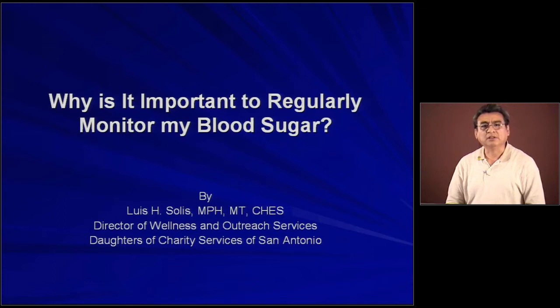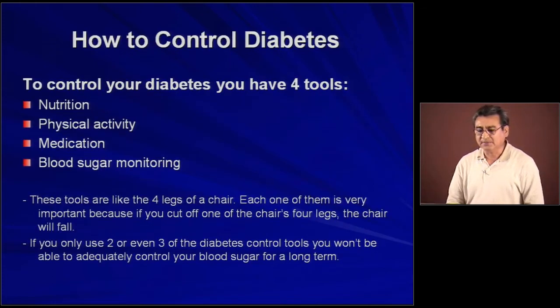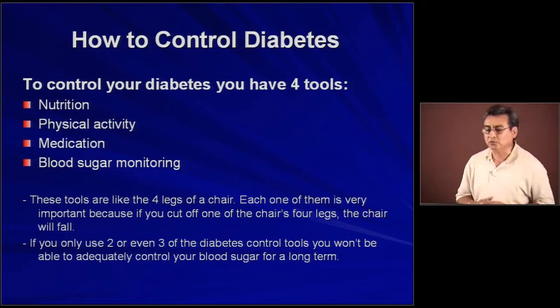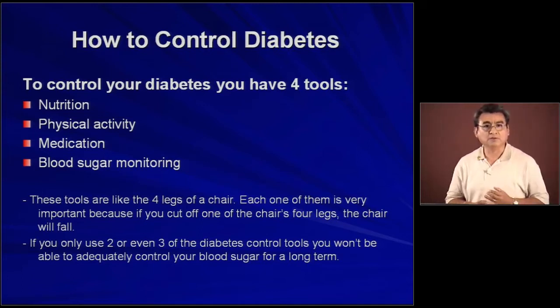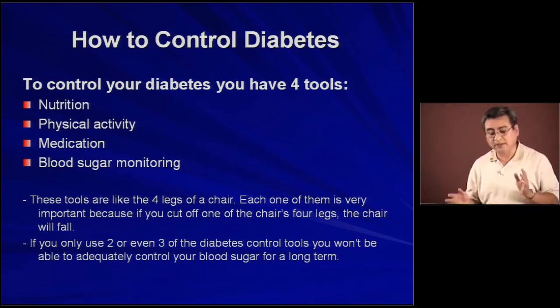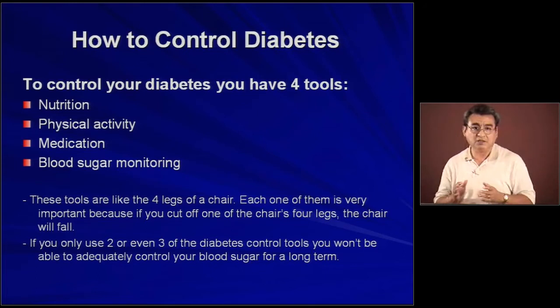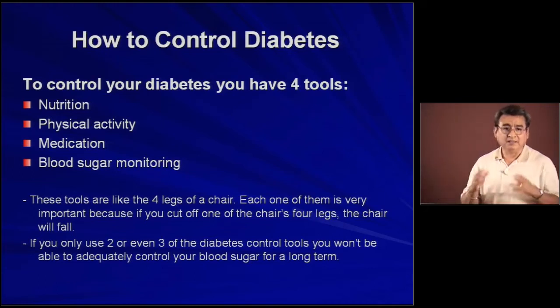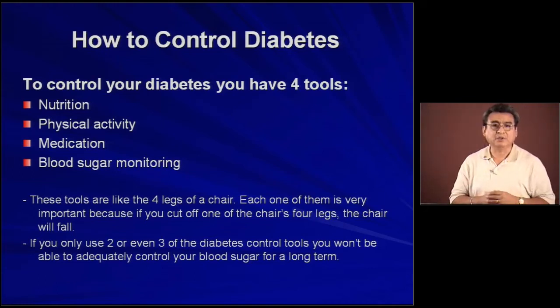So why is that important for people with diabetes? To control diabetes, a person has four tools. Those four tools are nutrition, physical activity, medication, and blood sugar monitoring. These tools are like the four legs of a chair. Each one of them is very important because, like in the case of the chair, if you cut one of the legs of the chair, the chair will fall. Same thing with diabetes.